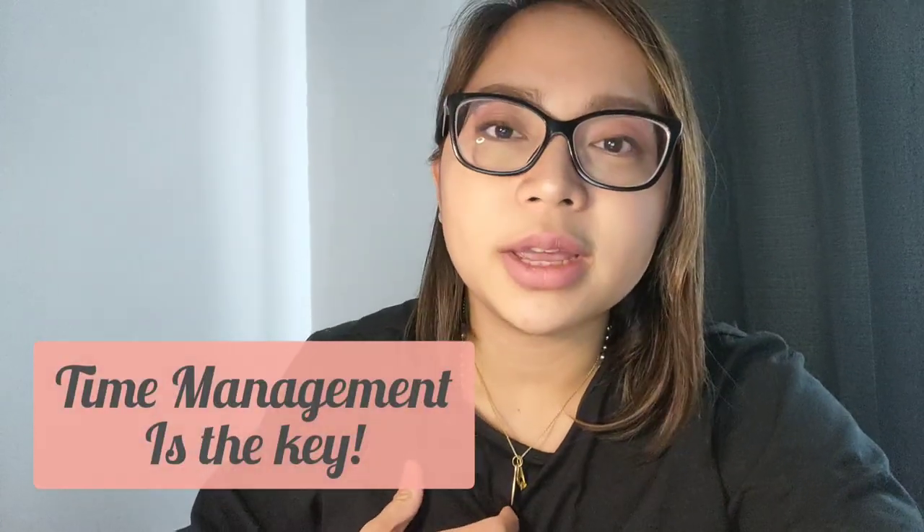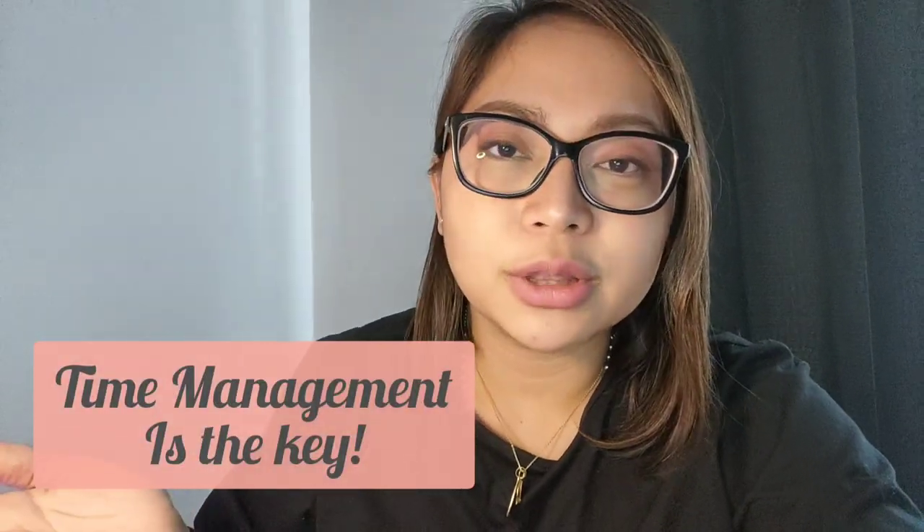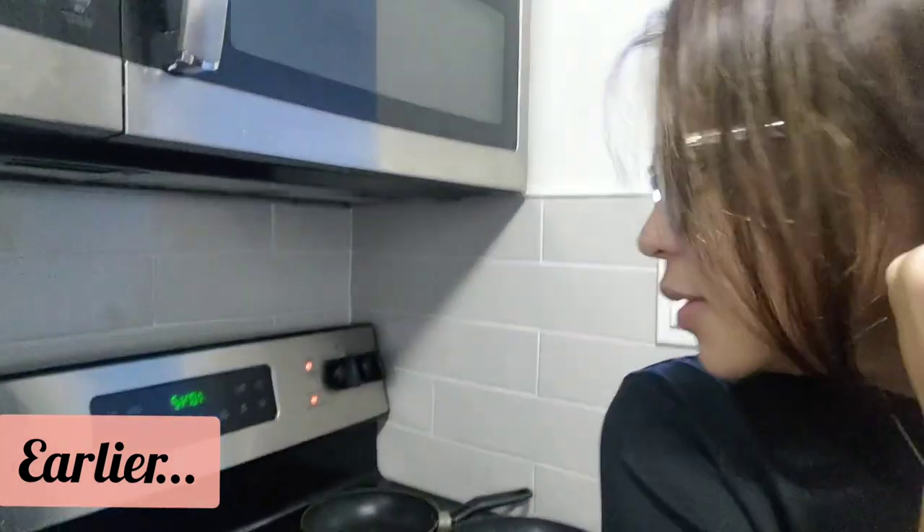But it really just depends on how you manage your time. For me, I finish everything during the weekdays so that I have all the weekends for myself and for my family. As you can see, I'm cooking right now — it's 10:42 and we don't have classes at this hour. For today, my only class is at 4 p.m. to 6 p.m., so I can do anything for the rest of the day.